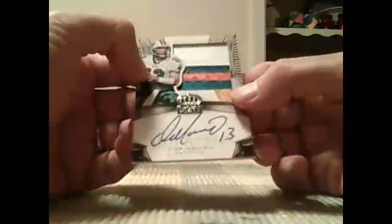I skipped a hit out of our 2014 Crown Royale — this was the card I skipped, for the Miami Dolphins: Dan Marino numbered 11 of 13, 3-color patch auto silhouette.